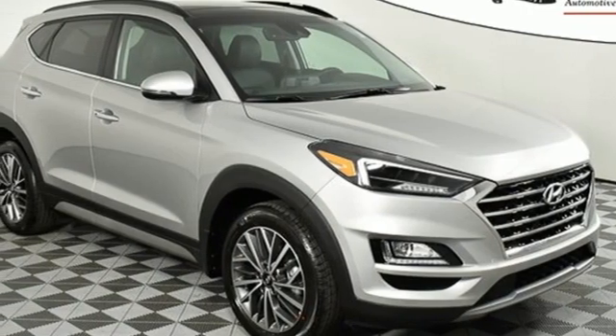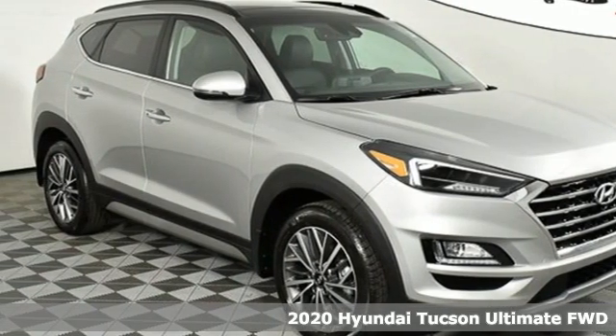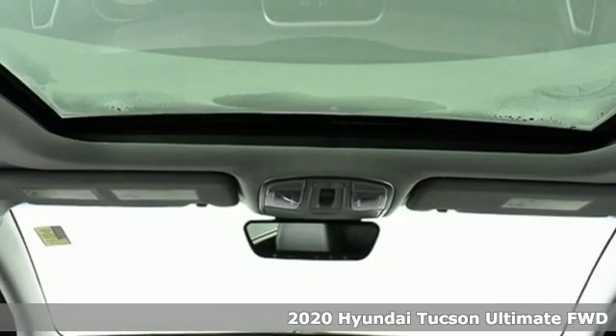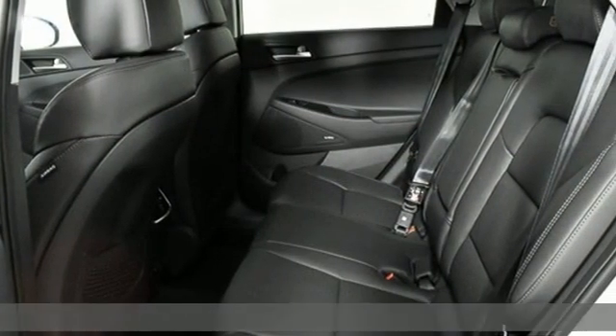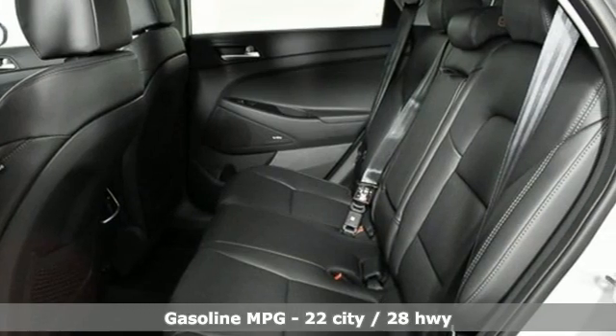It's a new 2020 Hyundai Tucson — ambitiously practical and obviously stylish. The everyday solution for driving every day. It comes with the features you need and, better yet, want.